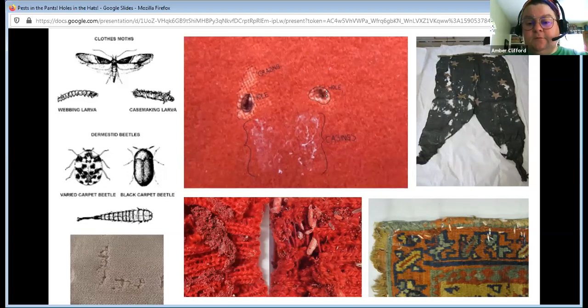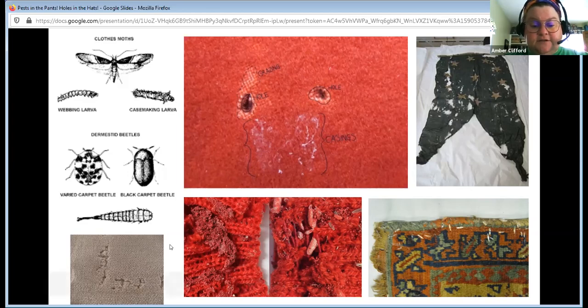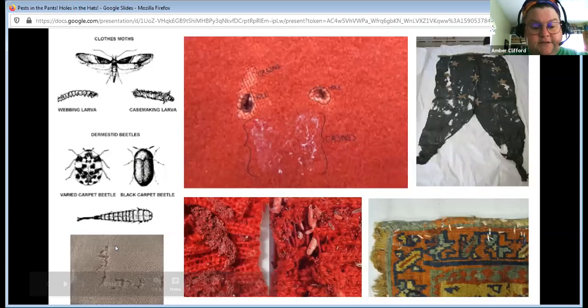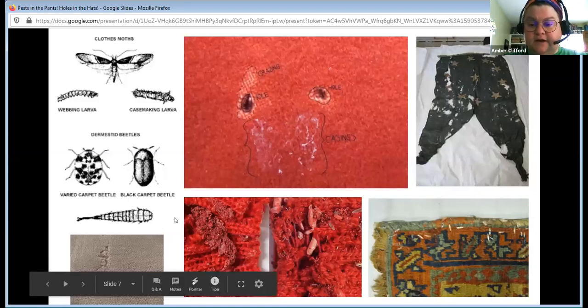These are casings — they're going to look like tunnels. Carpet beetle casings normally look like tunnels. If you look at the photograph on the bottom, you can see what looks like little tunnels. That's the same thing just on a different kind of textile.